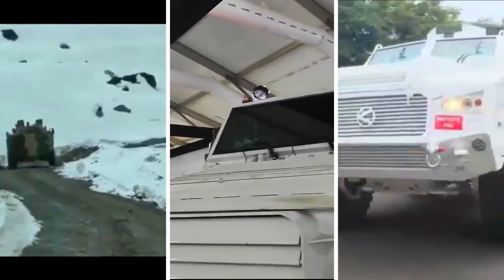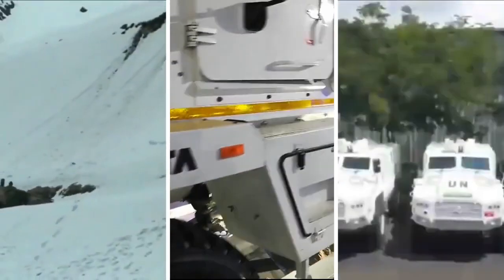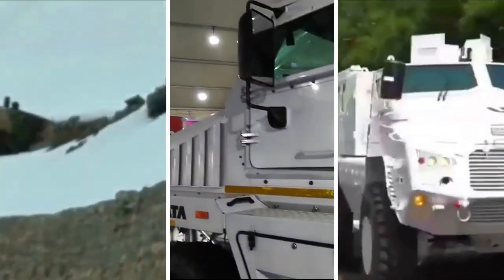Talking about transmission, the Tata IPMV has 8x8 automatic transmission, the Tata QRF has 4x4 manual, and the Bharat Forge QRF has 4x4 automatic as well as manual transmission.